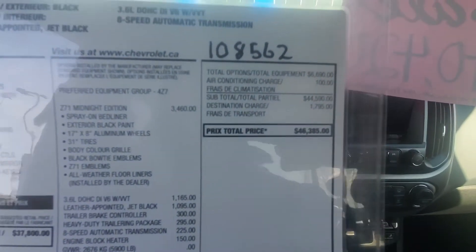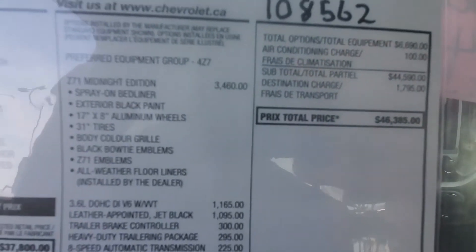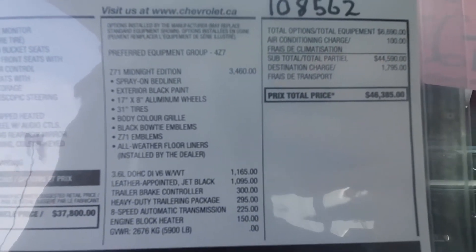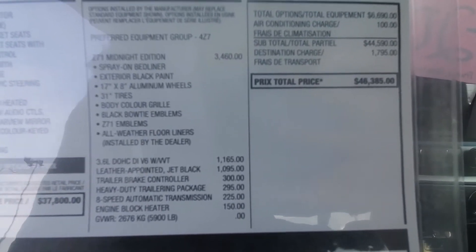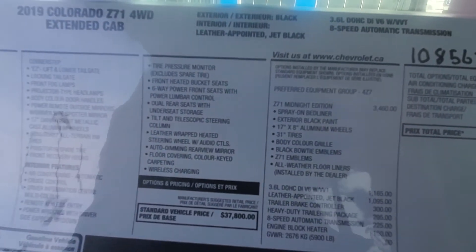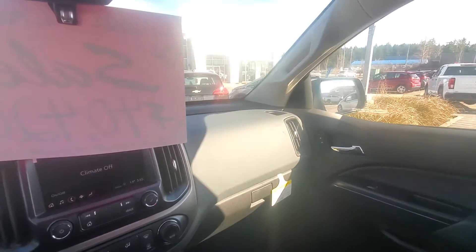Again, last 2019 Colorado on the lot. Here's what you get with the Z71 midnight package: bed liner, exterior black paint, 17-inch wheels with 31-inch tires, body color grille, black bow ties, Z71 emblems. Again, it's Steve at Laird Wheaton, 604-353-2841. Bye for now.